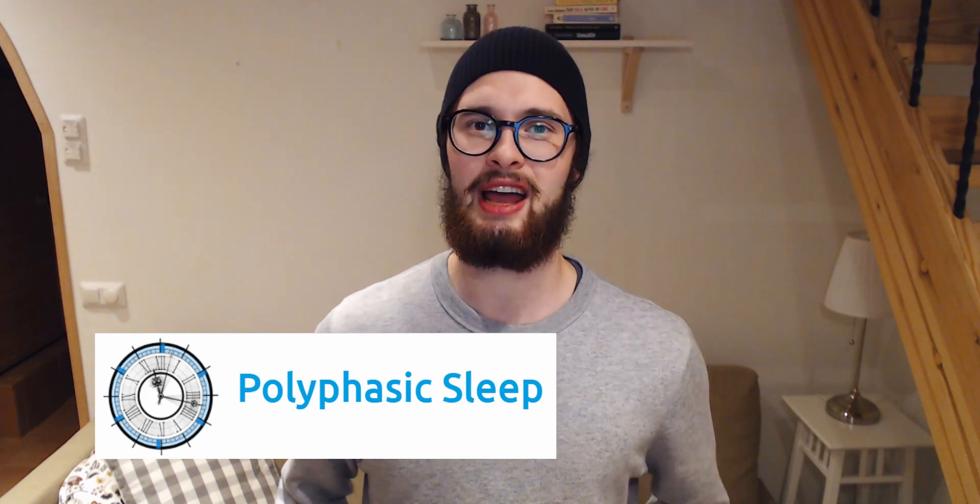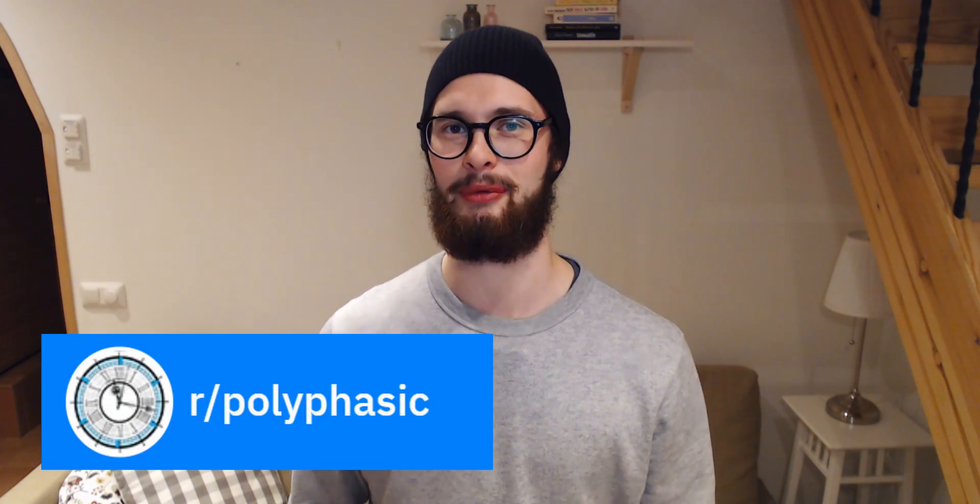Hello everyone and welcome back to the channel! My name is Crimson Flower, I'm a main author of polyphasic.net, the community recommended resource for polyphasic sleepers. I am also the server owner of the polyphasic Discord and I'm a moderator on the r/polyphasic subreddit.